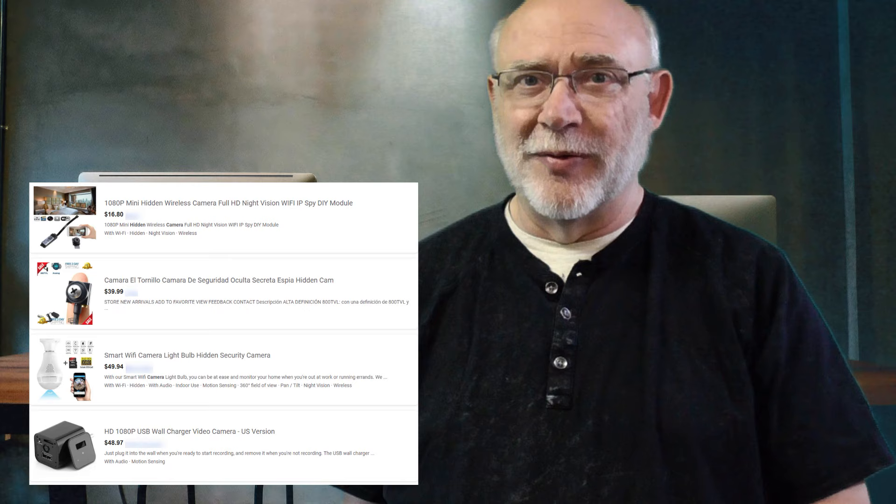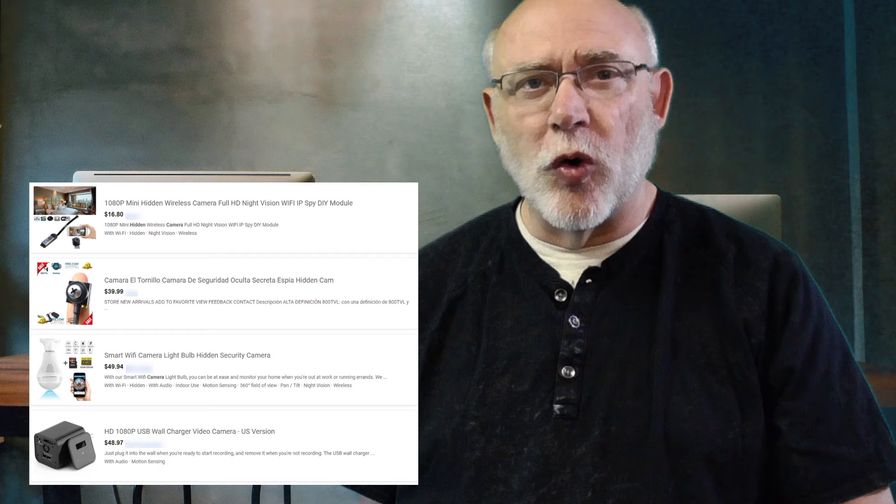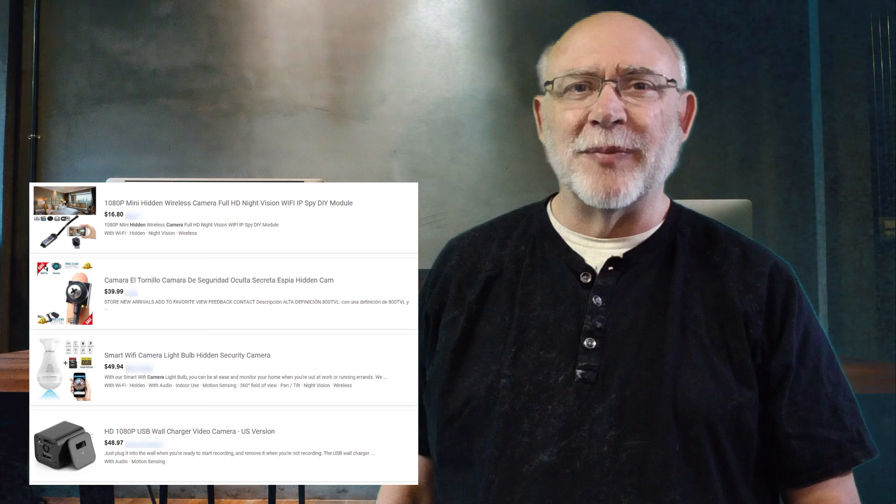First things first — hidden surveillance equipment is cheap, and I mean dirt cheap, folks, and it's very easy to obtain. In doing just a quick internet search I saw these four items come up right here. First is a 1080p high-def hidden wireless camera with full high-def night vision. These types of cameras can be as small as the size of a quarter — this one happens to be about 17 bucks. The second one is even smaller: this spy cam has a screw in it to hide the camera, and it's only 40 bucks. These first two can be standalone or put in just about anything to help conceal and disguise them.